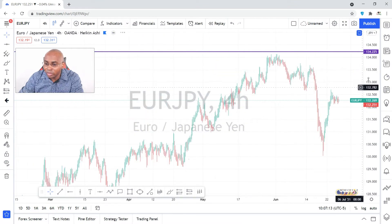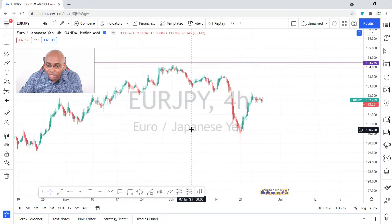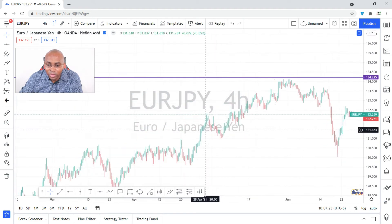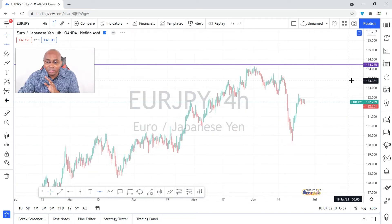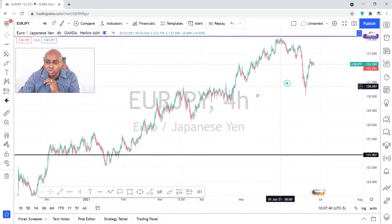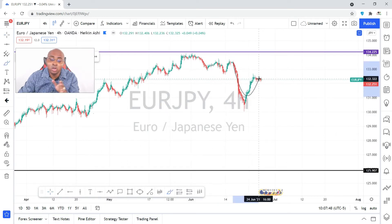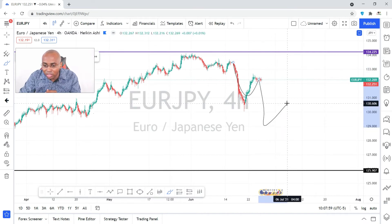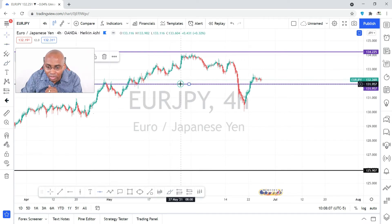Moving on to EUR/JPY — I want to keep it simple. We're working with the yen this week, same theme. Same scenario but slightly different: price on EUR/JPY was coming up to a key level. However, instead of a double top, it's a shift, retest, and lower high — which confirms the basic definition of a downtrend: a series of lower highs and lower lows. We're expecting price to continue making lower highs and lower lows going down.